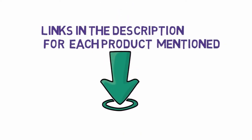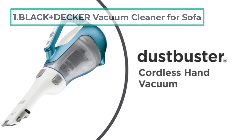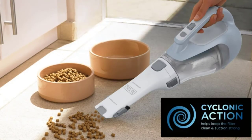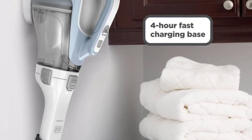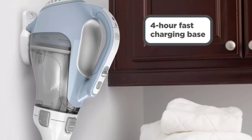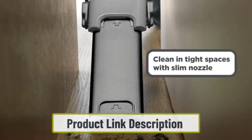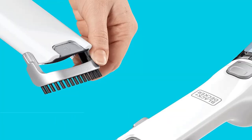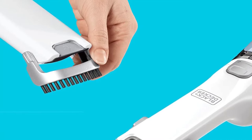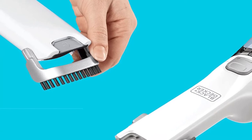Starting at number one: the Black+Decker vacuum cleaner for sofa. The Black+Decker Advanced Clean Dustbuster vacuum cleaner is a handheld device suitable for cleaning difficult-to-reach places. This product removes dirt, debris, and pet hair from high-traffic areas like furniture and carpets. It's easy to use and can be quickly cleaned, making it the perfect choice for busy families or anyone who wants hassle-free vacuuming.